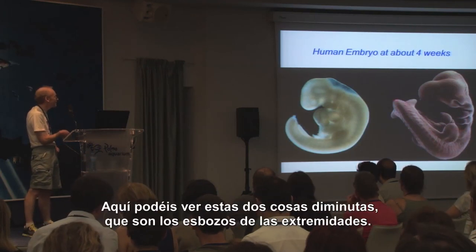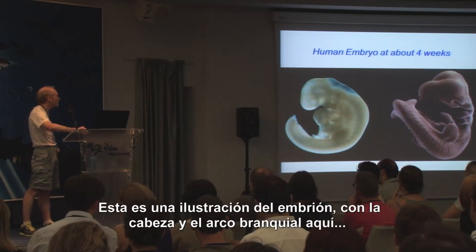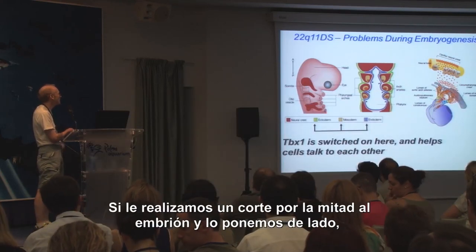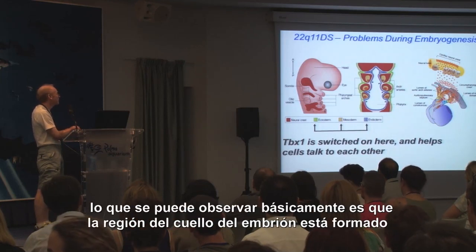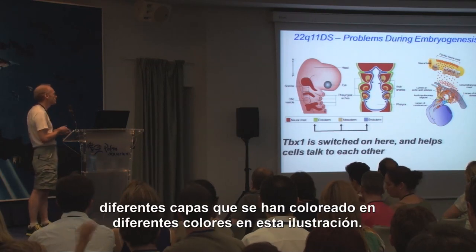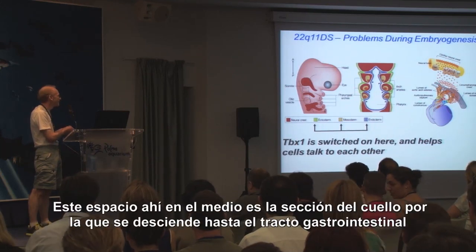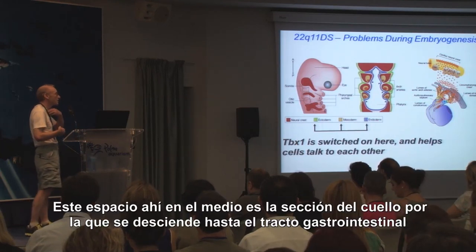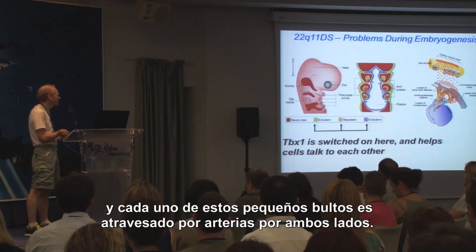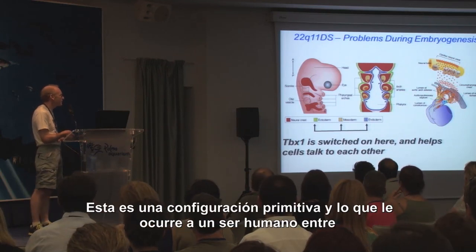You can see these little things here that look like fins — this is the forelimb and this is the hindlimb. This is a cartoon of the embryo with the head and pharyngeal arches. If we slice this embryo down and turn it to face you, what you see is that this neck region of the embryo is formed of multiple layers, coloured differently in the cartoon. This gap in the middle is essentially the gullet, going down into the gastrointestinal tract, and each of these little bulges is supplied by an artery on either side — this is a primitive configuration.